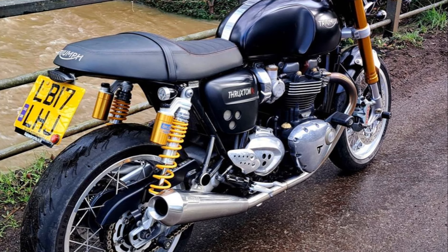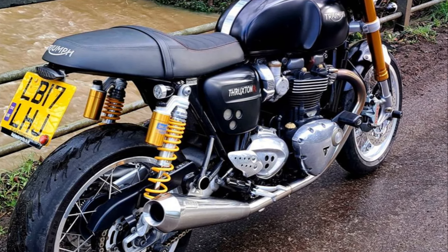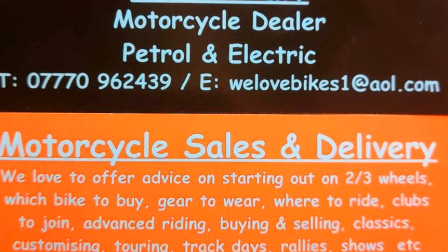Owning a Thruxton Bonneville 1200R is about joining an elite group of enthusiasts who appreciate the heritage, design, and performance of Triumph motorcycles. This bike represents a blend of history, passion, and craftsmanship, making it a unique addition to any collection.